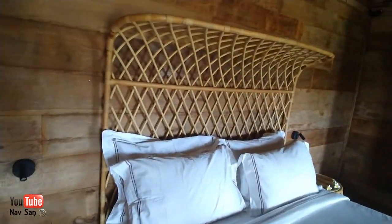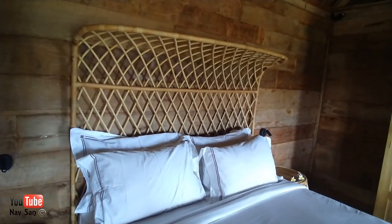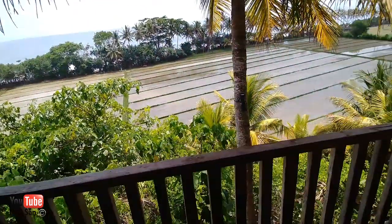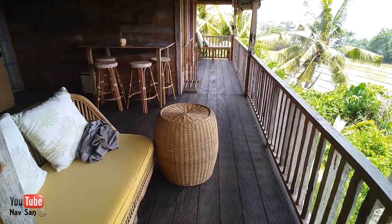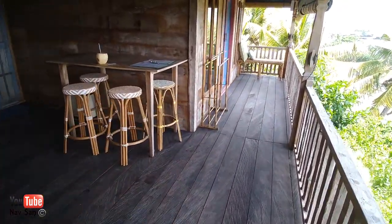When I booked it, I actually thought it was just one bedroom — I didn't realize it was two. So we've got a choice of rooms to sleep in. Let me shut the door because I don't want the hot air to get in.